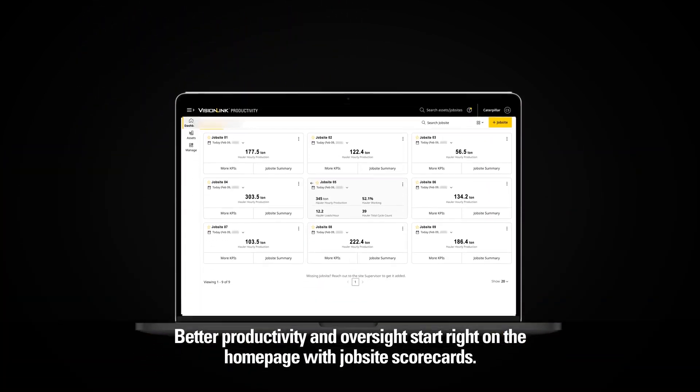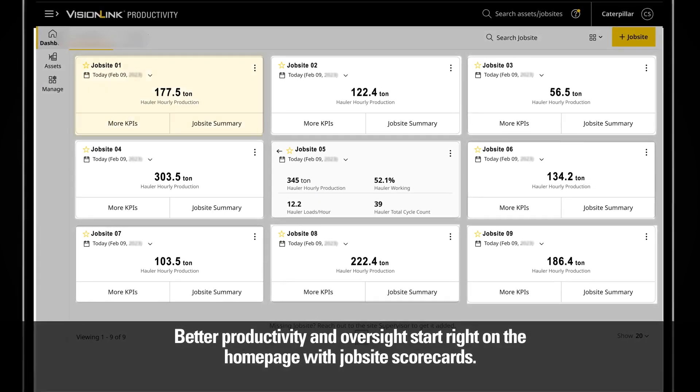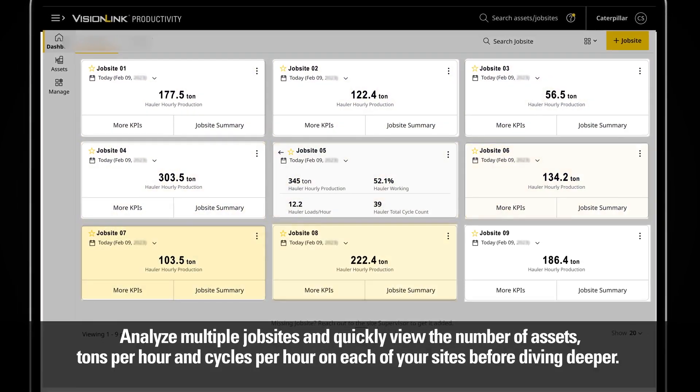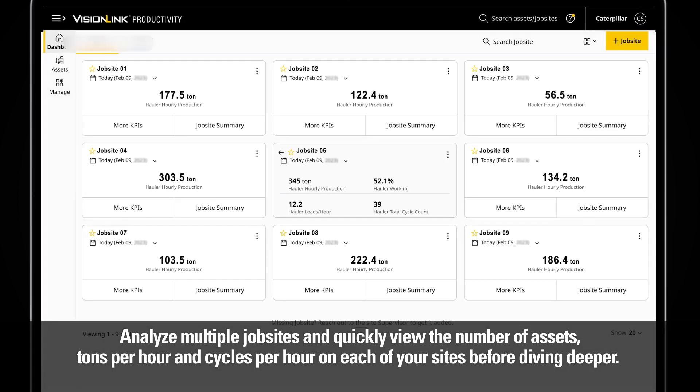Better productivity and oversight starts right on the home page with job site scorecards. Analyze multiple job sites and quickly view the number of assets, tons per hour, and cycles per hour on each of your sites before diving deeper.